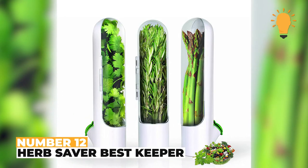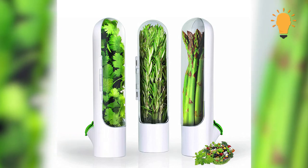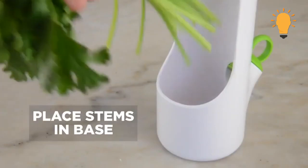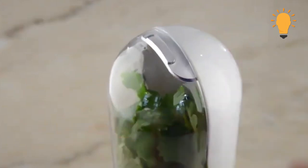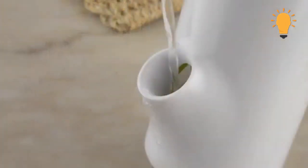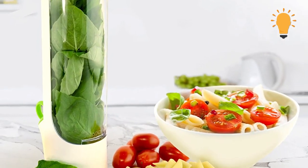Number 12: Herb Saver Best Keeper. There are times when you don't use up the herbs you have at hand, or maybe you aren't ready to use them yet. Herbs get to stay fresh as long as possible thanks to storing them in the Herb Saver Best Keeper. It's super easy to use — simply refill with water every 3 to 5 days. This is something that'll go really well in the kitchen.